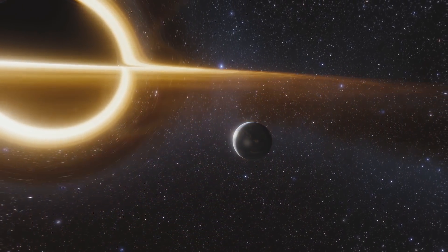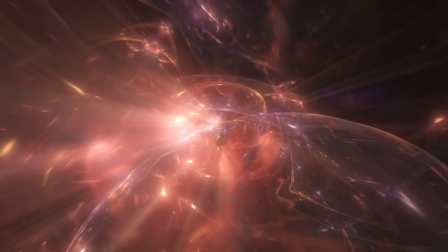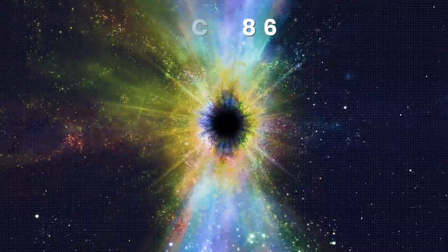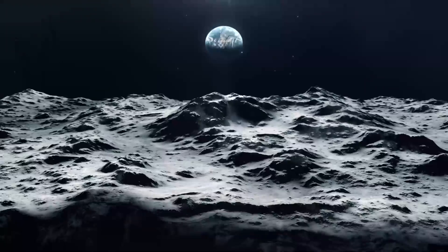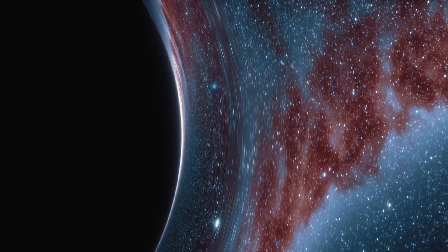As those black holes merged, they created powerful gravitational waves. The newly formed black hole was kicked out in the direction opposite from the strongest gravitational waves. The power of such a kick could be compared to 100 million supernovae exploding at once. 3C186 still keeps moving away at 7.5 million kilometers per hour — fast enough to travel from Earth to the moon in roughly 3 minutes.